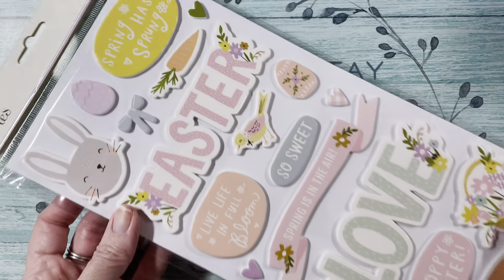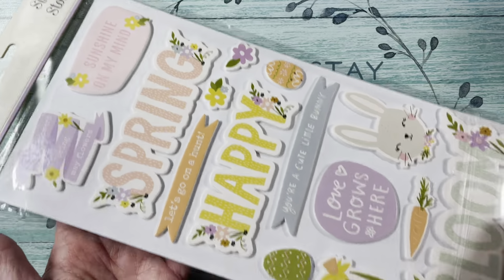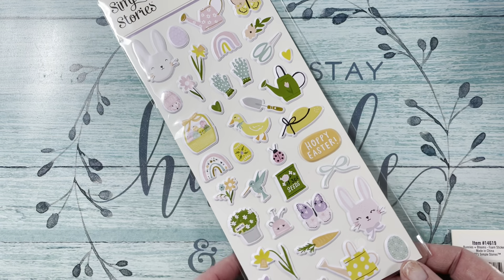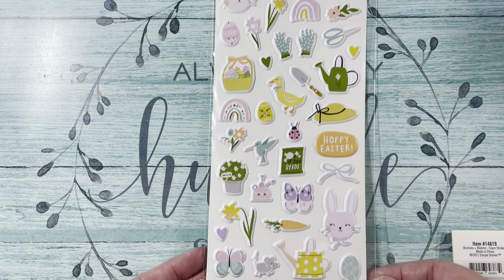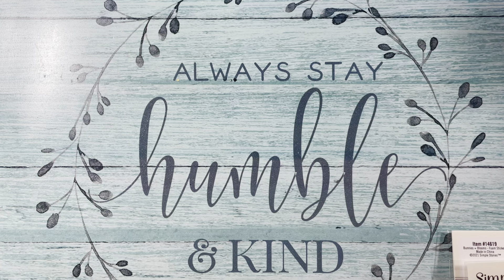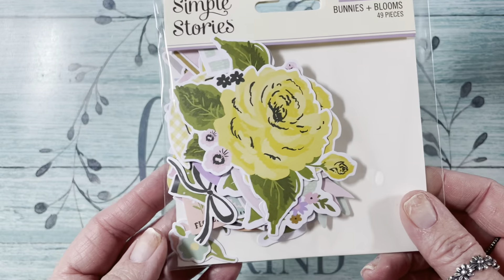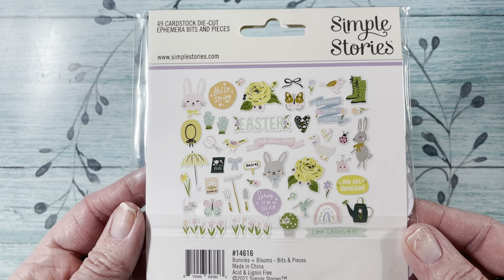You get the phone stickers — 36 of them — and these would be good for scrapbooking, embellishments, or even on wands. Then you got the puffy stickers, 38 of them — adorable. So cute, look at the little mouse. Then you got the page pieces, 14 of them. And then the bits and pieces — you get all of these. I think it was like $13.99, so it was a good deal.